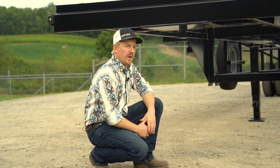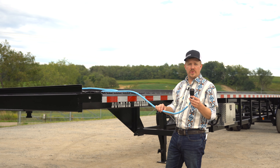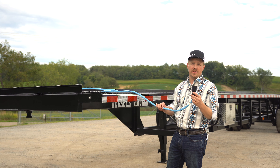At the front of this trailer you have your standard kingpin, built to your truck's hitchhike. Your electrical connection on this trailer is your standard cold weather 7-way RV plug, sealed, running all the way back to your junction box.